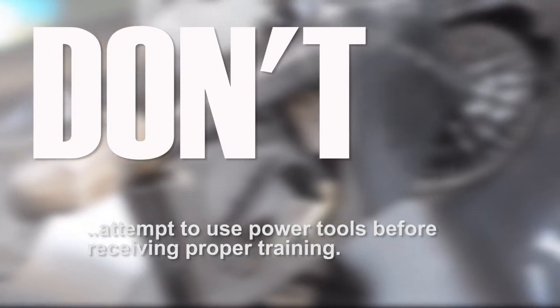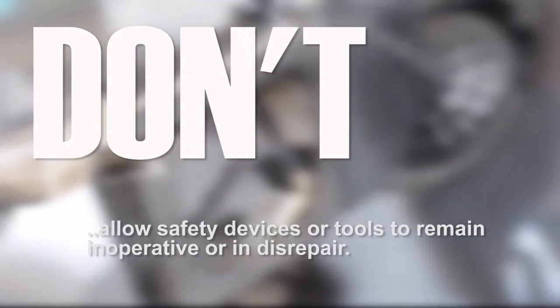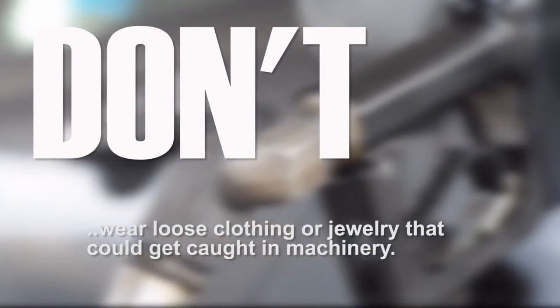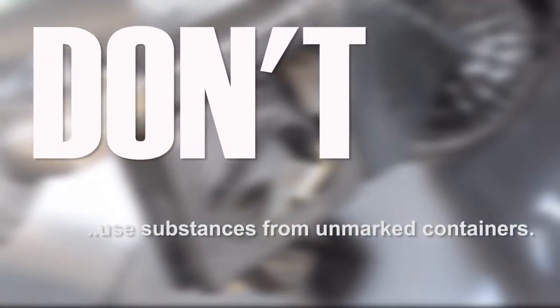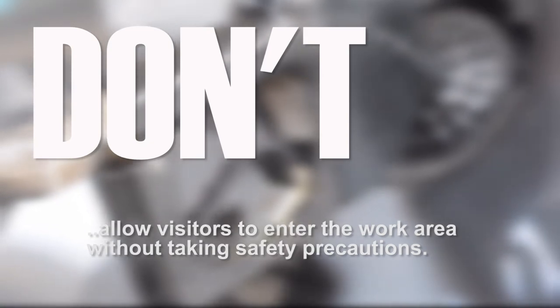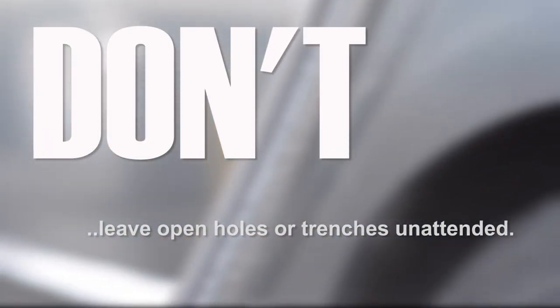Don't attempt to use power tools before receiving proper training. Don't allow safety devices or tools to remain inoperative or in disrepair. Don't wear loose clothing or jewelry that could get caught in machinery. Don't use substances from unmarked containers. Don't allow visitors to enter the work area without taking safety precautions. Don't leave open holes or trenches unattended.